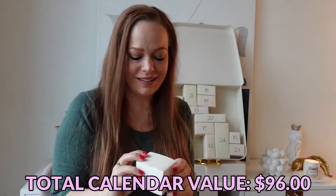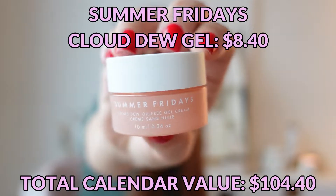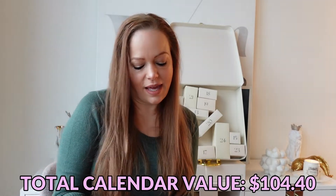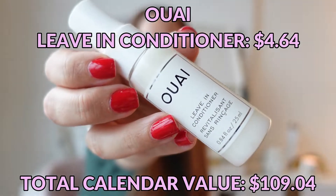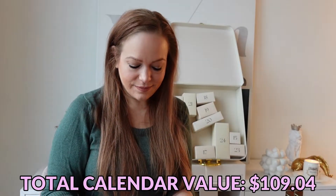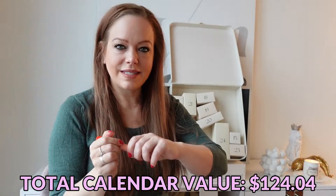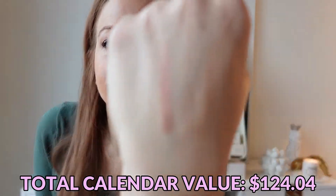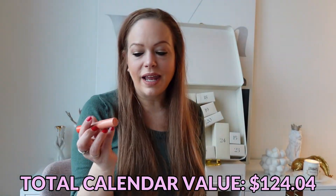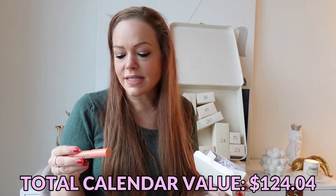Day number eleven is a Summer Fridays Cloud Dew Oil-Free Gel Cream. Day number twelve is an Ouai Leave-In Conditioner — I actually just finished my last one of these so that was good timing. Day number thirteen is a Tower 28 Tinted Lip Balm in the shade Mix. It's very damp, which is nice — typically when you get a lip balm in pencil form it's really dry and matte, which makes no sense. This actually seems like it would be a little moisturizing.